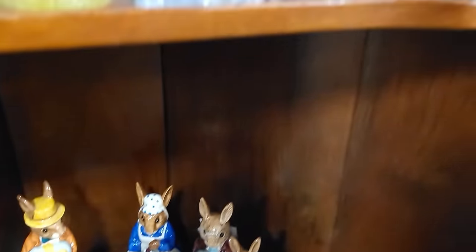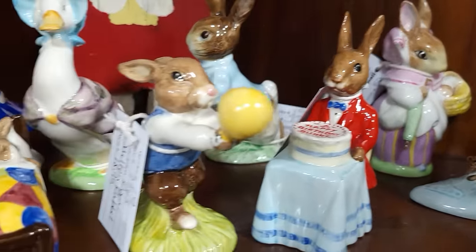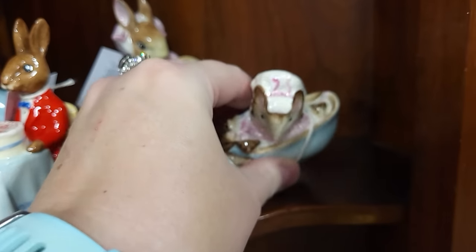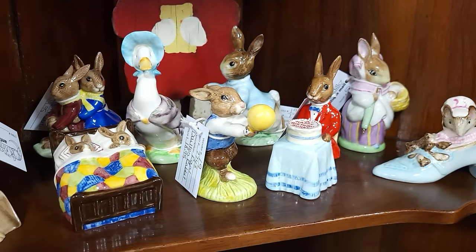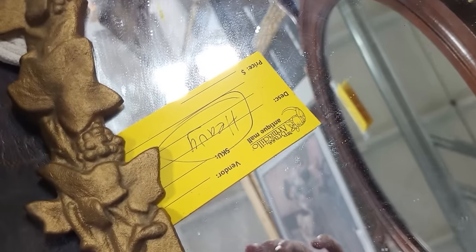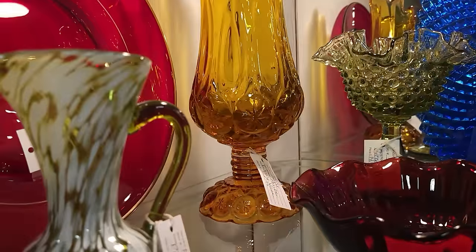Royal Doulton Beatrix Potter pieces — $16.95. That's a pretty good price, usually you see these in the 20s and 30s. Look at this gorgeous mirror with the ivy — $69 on it. It's heavy, it's really cool.